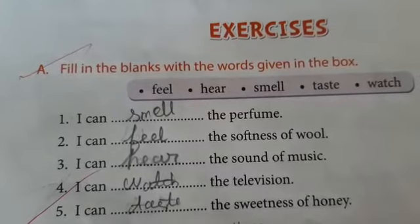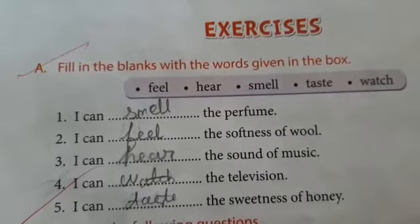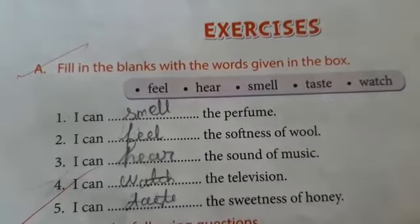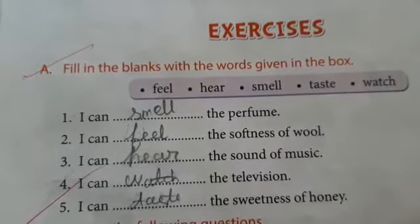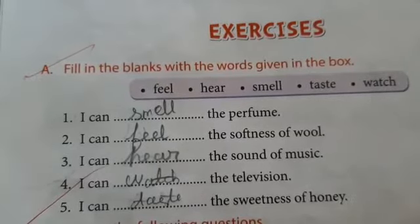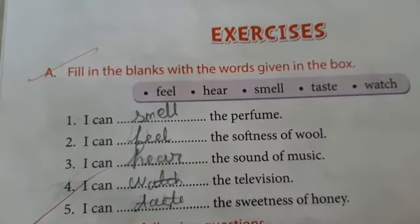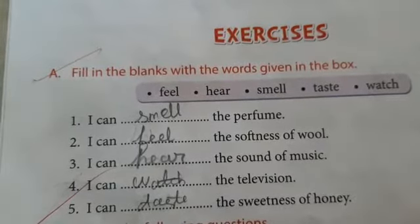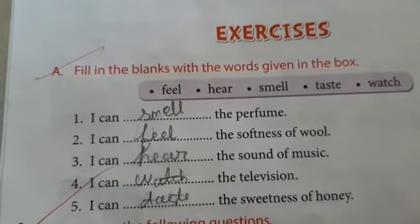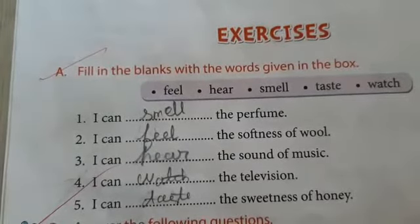Now let's start our exercises. Fill in the blanks with words given in the box. I can smell the perfume. I can feel the softness of wool. I can hear the sound of music. I can watch the television. I can taste the sweetness of honey.